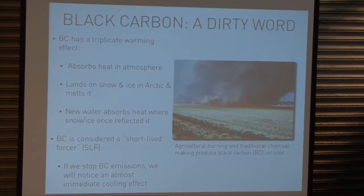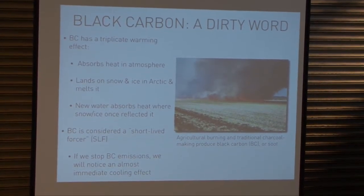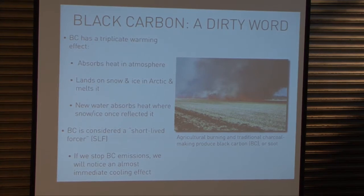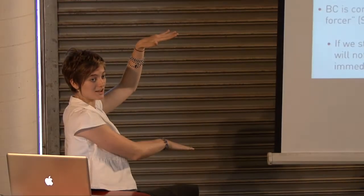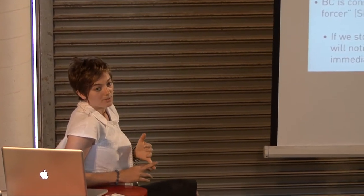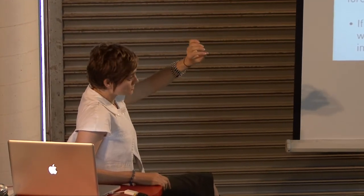Black carbon — what you saw in the smoke in those pictures is some parts steam and a lot of black carbon. Black carbon is considered a short-lived climate forcer. Carbon dioxide has a certain warming level, but there are three short-lived forcers which have a warming effect of about half as much as carbon dioxide — that's significant. Carbon dioxide is not the only warmer. The short-lived forcers are black carbon, methane, and tropospheric ozone. Black carbon accounts for about half of the warming effect of the short-lived forcers. It has a triplicate warming effect: it absorbs heat in the atmosphere, it lands on snow and ice in the Arctic and melts it, and then what was reflecting heat as snow and ice is now water absorbing heat. So it's a triple whammy.